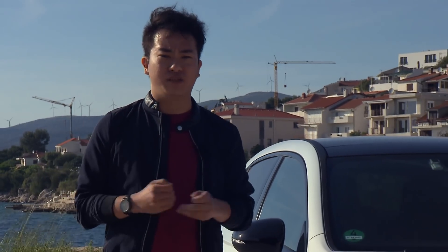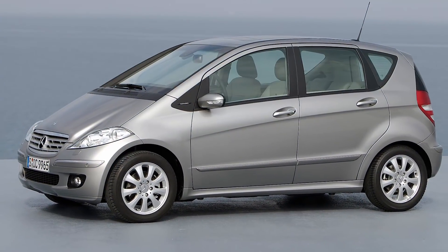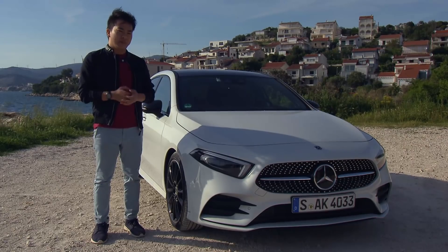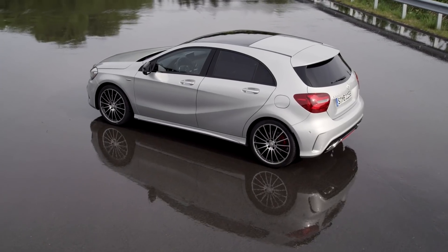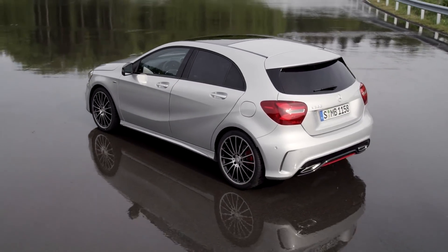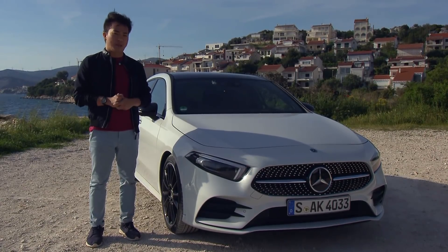The current A-Class marked a shift in Mercedes-Benz's compact car strategy. The first and second generation models were small, MPV-like hatchbacks that offered plenty of space but didn't really sell well in Malaysia. The third generation model, however, was more conventional, less spacious, but more importantly, more stylish, enabling Mercedes to gain a strong foothold in the premium hatchback market.